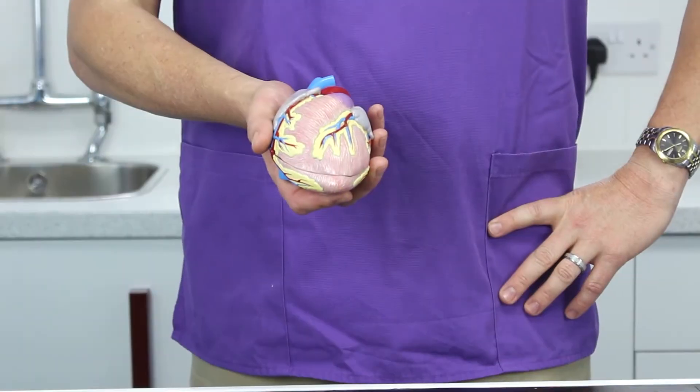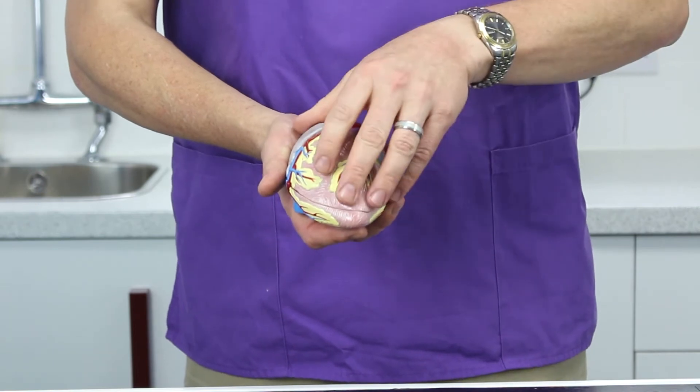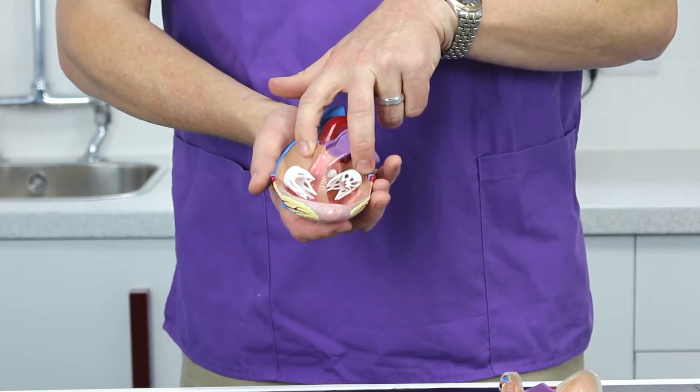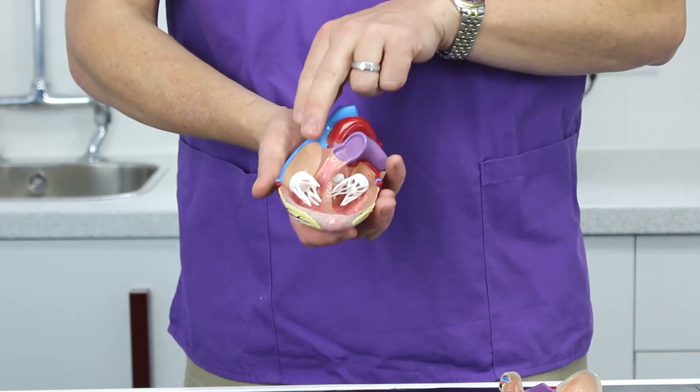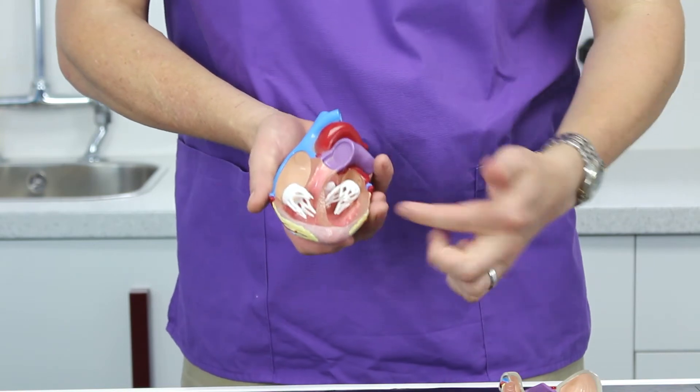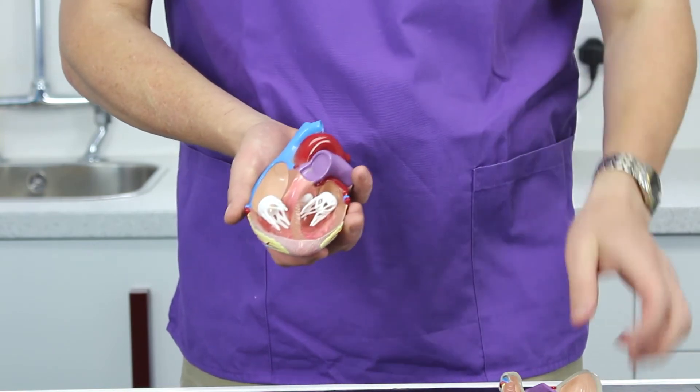The next thing to do is to have a look at the model so we can explain this a little bit further. This is a model of a heart — I'm just going to open up and show you what happens inside. You've got the two atria up here and the two ventricles down the bottom, and blood will fill into the atria and pump through the valves into the ventricles.